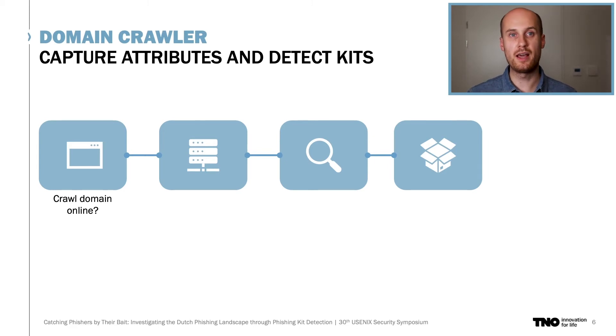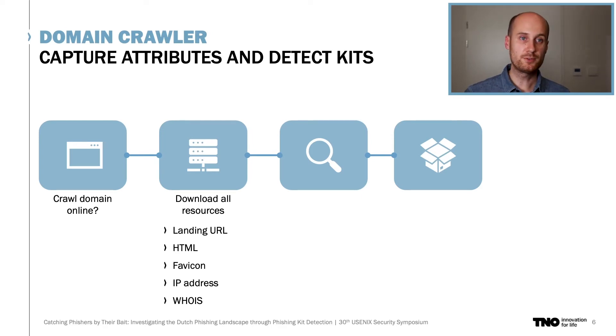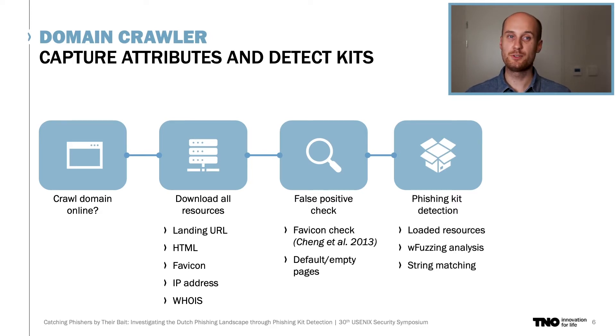We actively visit the possible phishing domains and capture their attributes. First we check whether the website is online and reachable, and if so we visit using an automated browser. All resources are then downloaded, such as the HTML and FAV icon, and we obtain additional information like WHOIS records and the server IP. Afterwards, we delete false positives by comparing the FAV icon of the website with the FAV icon of all Dutch banks and targeted organizations, and in this step we also detect and label default server pages or empty ones. To detect the use of phishing kits, we deploy a multi-stage approach using the fingerprints obtained from Telegram and from open directories on servers.